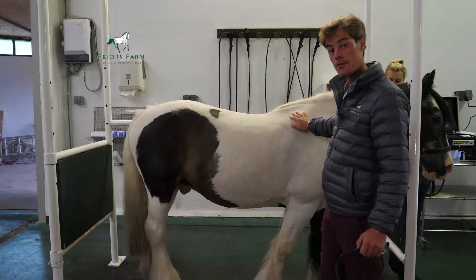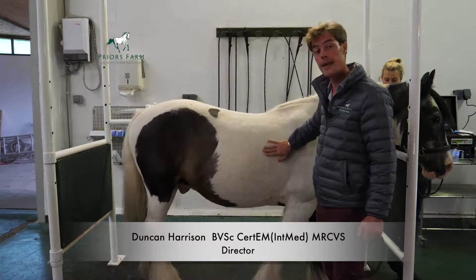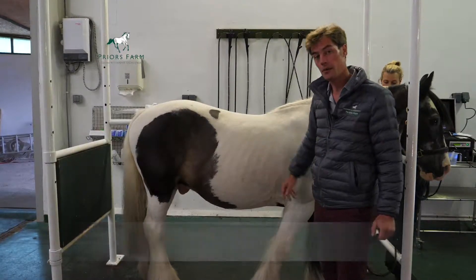This horse has got equine recurrent airway obstruction, or RAO. It used to be called heaves, and really it's just a type of equine asthma.